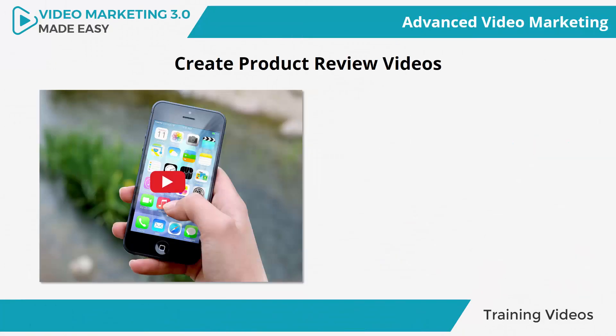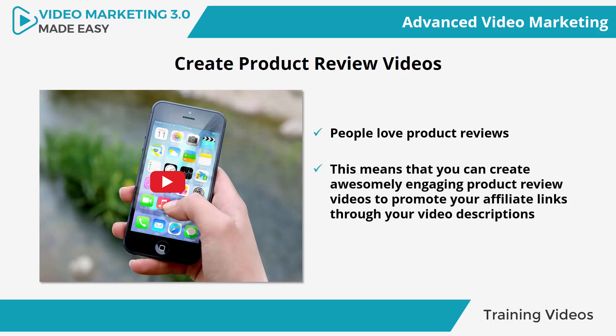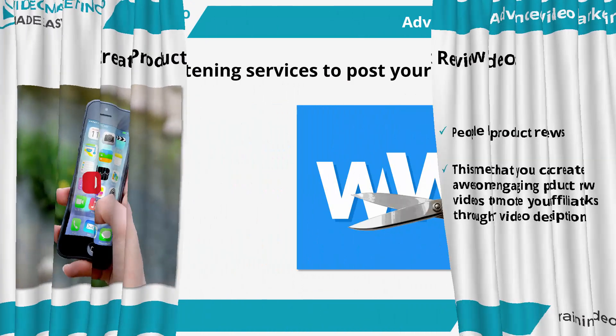Create product review videos. People love product reviews, and it has been found that besides being some of the most popular videos around, product review videos are responsible for a great deal of affiliate sales. This means that you can create awesomely engaging product review videos to promote your affiliate links through your video descriptions or through clickable call-to-action buttons on screen, telling your viewers to follow the affiliate link right after your review starts and right before the video ends.